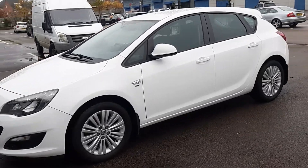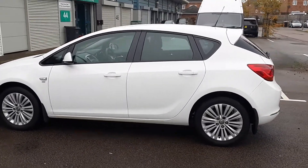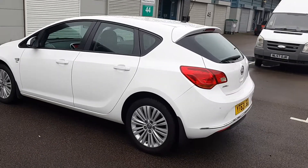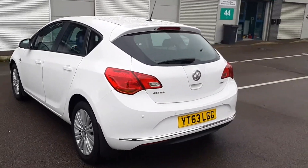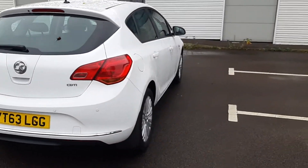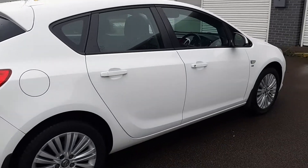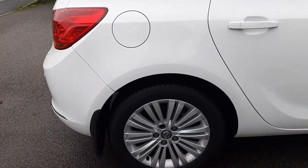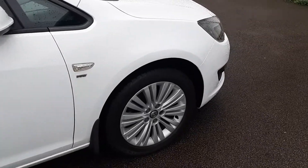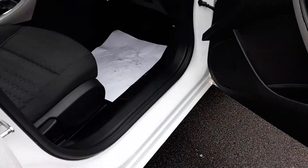As you can see it's white — a very forgiving color. It looks very tidy. It's got reverse sensors and alloy wheels which are sixteens I believe. Tires are all good, and it has got some winter tires on. Let's take a look inside.